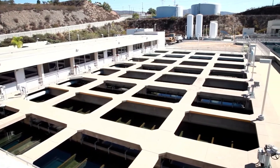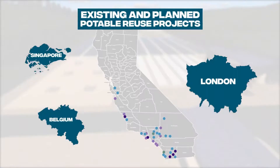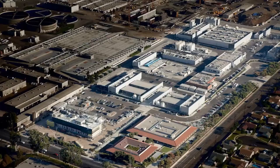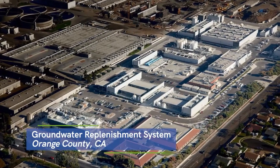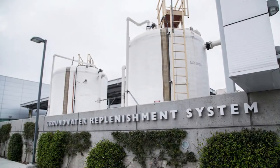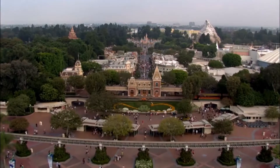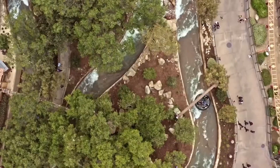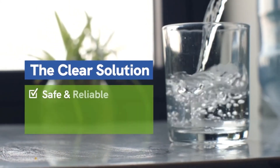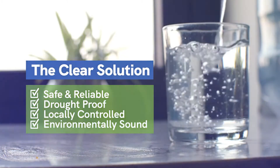East San Diego County will join communities around the world already creating purified drinking water using similar technologies — in London, Belgium, Singapore, and California. In fact, Orange County is home to the largest advanced purified water facility in the world. For more than a decade, this facility has delivered advanced purified water to homes and businesses, including some popular amusement parks.